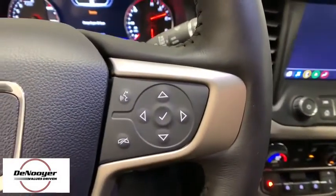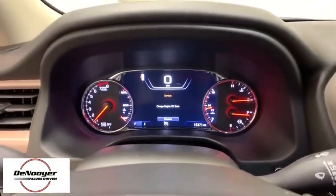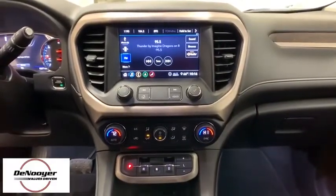Electronic stability control, fog lights, heated steering wheel, heated front driver and passenger seats, compass, power windows, trip computer, rear window defroster.